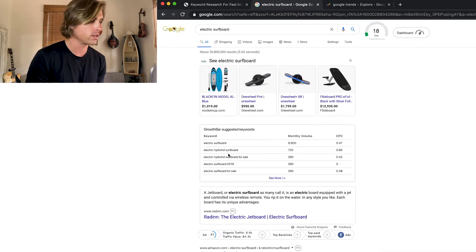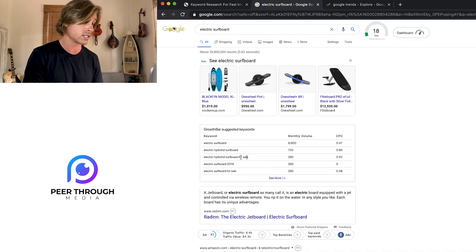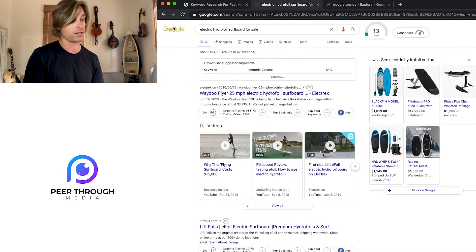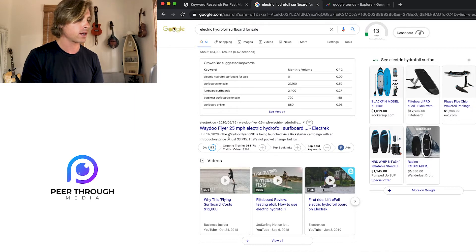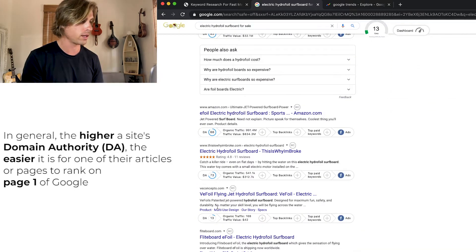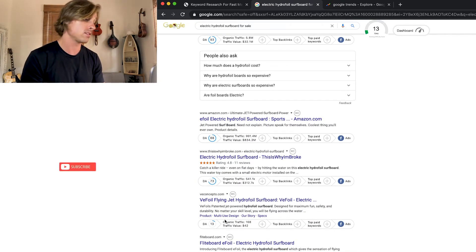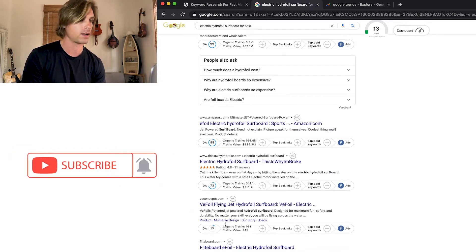Another thing to look at is all the related keywords. You can see what other keywords have volume and find keywords with higher search intent. Search intent means what is the intent of the person searching — are they intent on buying, or are they just curious and want to watch videos? If they're intent on buying, they might search something like 'electric hydrofoil surfboard for sale.' The volume is much lower, but people searching that are probably much more likely to want to buy. Looking at who is ranking, this site has a 45 DA, this one is 93 — that's Alibaba, maybe where you could import them from — and this one is a 13 DA, which is pretty low. I feel like you could start a website and outrank them.